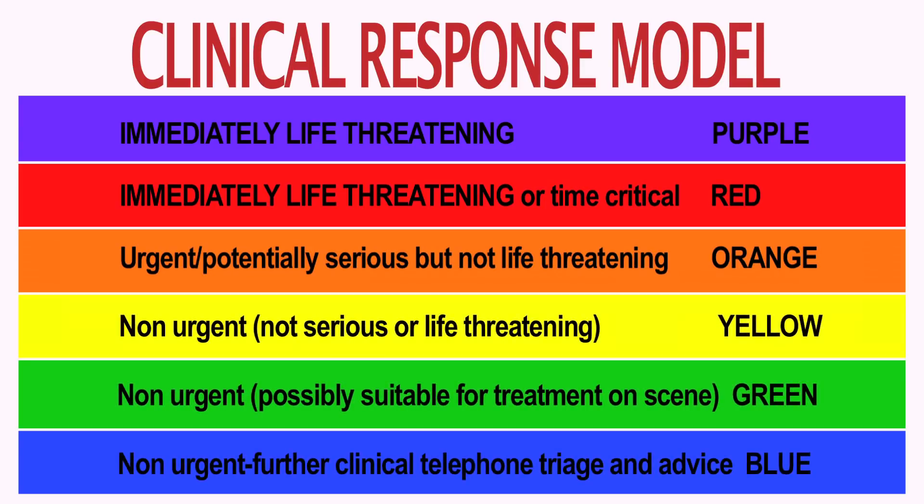Then through the color codes at the bottom end of the scale we have yellow, green, and blue. Those patients we identify as not necessarily needing to go to an emergency department for help — they may need some other kind of care, which they could even receive in their own home if needed.